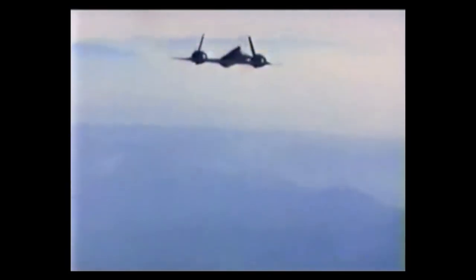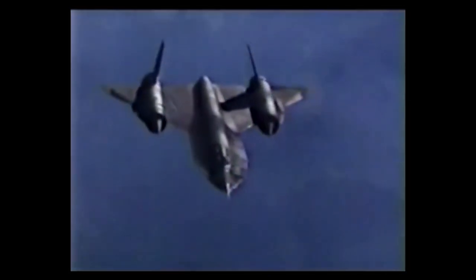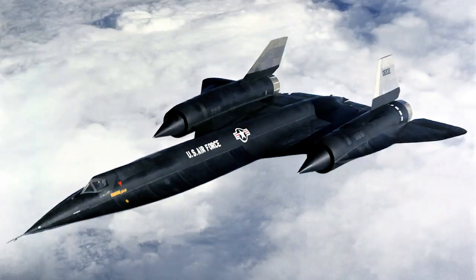But the SR-71 didn't spring out of nowhere. In fact, there were a couple of predecessor aircraft that set the stage for the truly remarkable Blackbird. The first was the A-12. Flying a couple of years before the SR-71, the A-12 was operated by the Central Intelligence Agency. A less capable reconnaissance aircraft than its successor, it was soon retired when the SR-71 came on the scene, but was the first service aircraft regularly conducting Mach 3 missions.